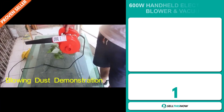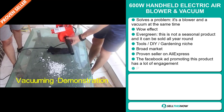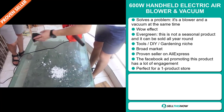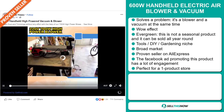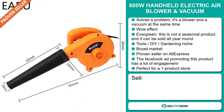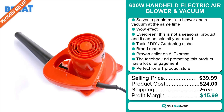Our next product is the 600 Watt Handheld Electric Air Blower and Vacuum. Now this is a problem solver — it's a blower and a vacuum at the same time and it definitely has that wow effect. It's an evergreen product, which means it's not seasonal and you can sell this all year round. It falls under the tools, DIY, and gardening niche markets. We also think this item has a broad market base, and it's a proven seller on AliExpress with many many orders. The Facebook ad promoting this product got a lot of engagement on social media, and finally it's perfect for a one product store. The selling price is just under $40, whereas the product cost is only $24. Shipping is completely free, so you're looking at a good profit margin of just under $16. Sell this now.